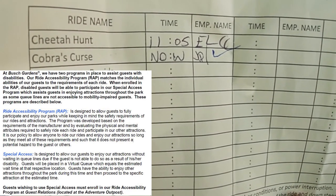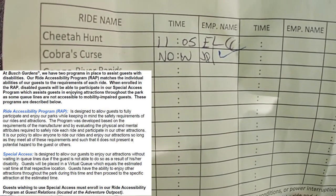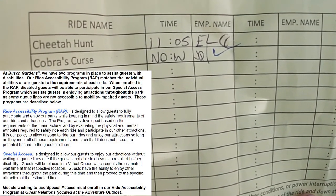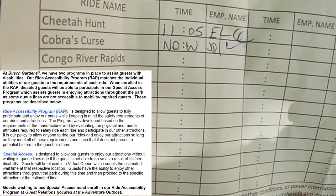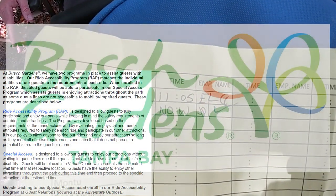We actually didn't go back until 11:10, and they were just getting the ride going. As you can see with Cobra's Curse, they wrote down 'now,' which means there was only a five-minute wait time, and basically we just walked on. And that is how that works.